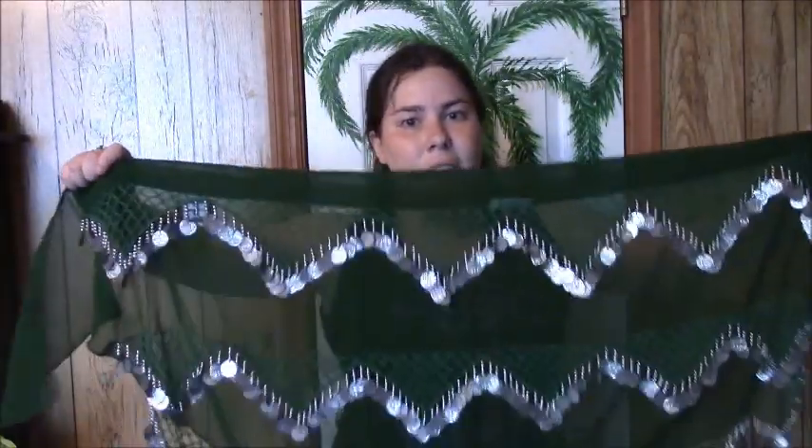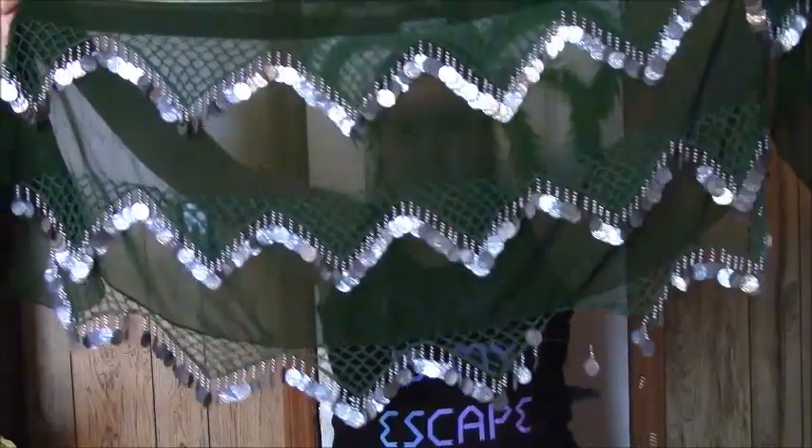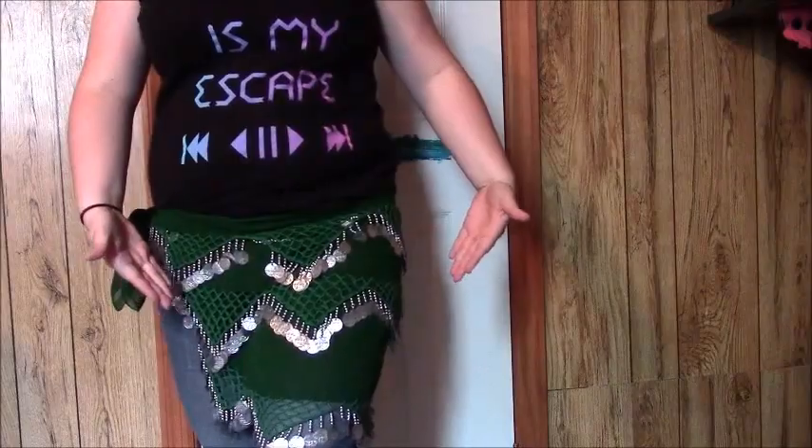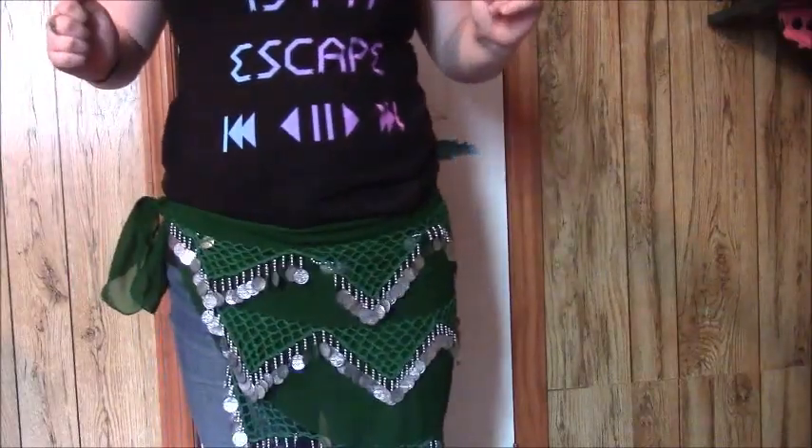The next item is this dark green hip scarf. It is absolutely gorgeous. The girl that I bought it from told me she was planning on using it for a Joker costume, and I plan on using this for a Loki belly dancer costume. You can't find dark green online, which is really frustrating. I was so excited when she had this and I cannot wait to wear it. It was only $5, which is also amazing. And here's what the hip skirt looks like on — it is absolutely fabulous. I'm so excited to use it for Loki.